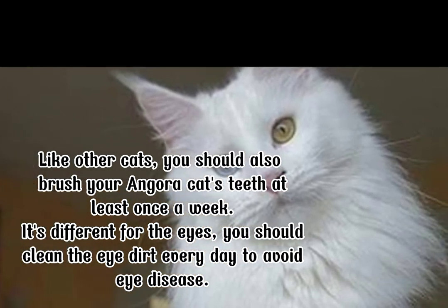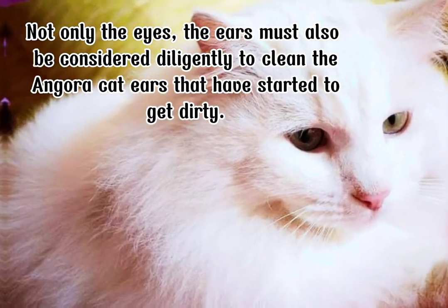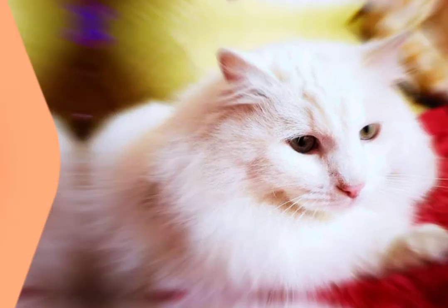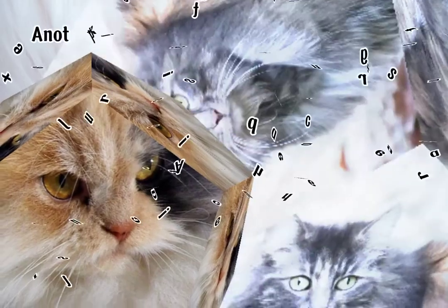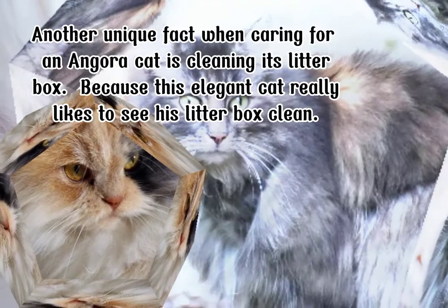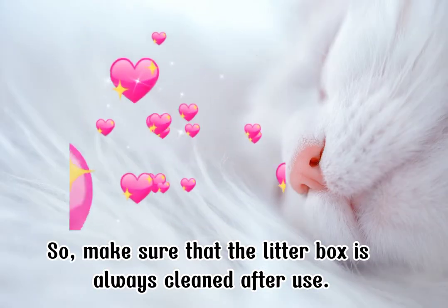It's different for the eyes — you should clean the eye dirt every day to avoid eye disease. Not only the eyes, the ears must also be considered; diligently clean the angora cat's ears that have started to get dirty. You can use a soft, damp cloth to clean the dirty eyes and ears of the angora cat. Make sure the cloth used is soft and clean. Another unique fact when caring for an angora cat is cleaning its litter box, because this elegant cat really likes to see its litter box clean. Make sure that the litter box is always cleaned after use.